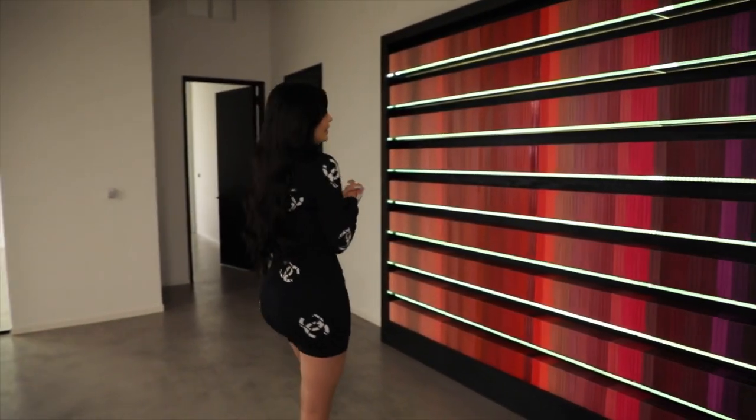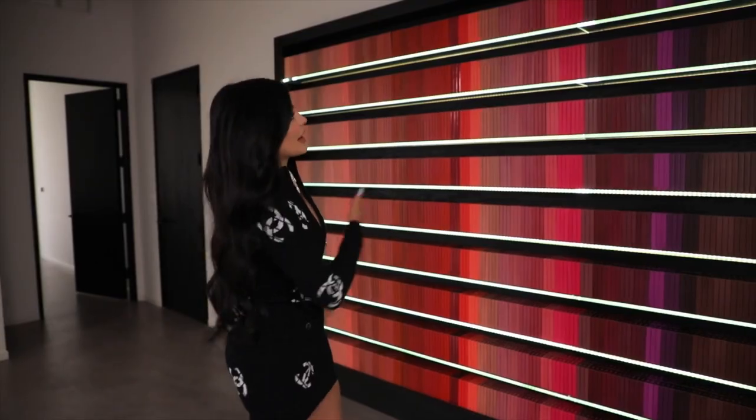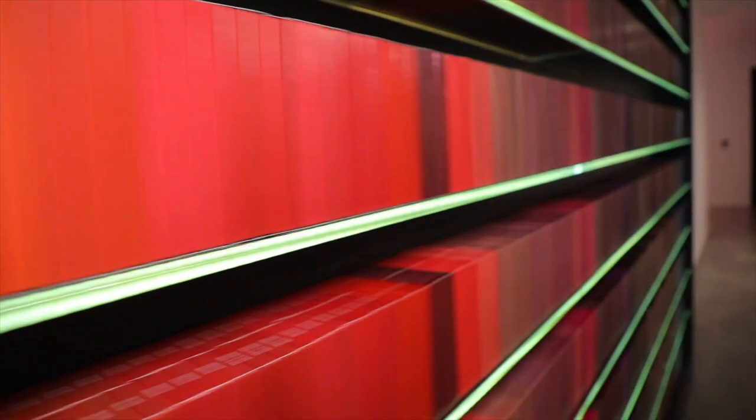And then over here we have the iconic lip kit wall. I like to do this lip kit wall in every single pop-up that I've ever done. We needed this, and it's another way to use our products as art and bring some color into the space.